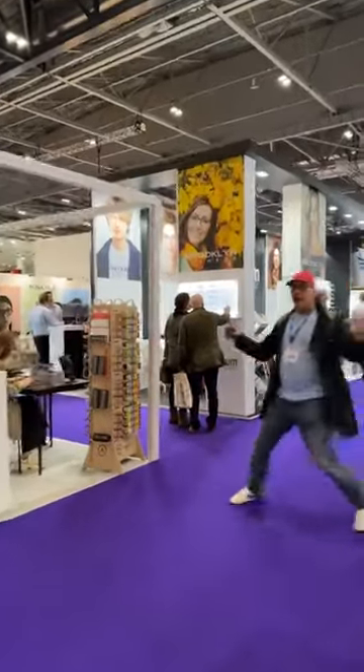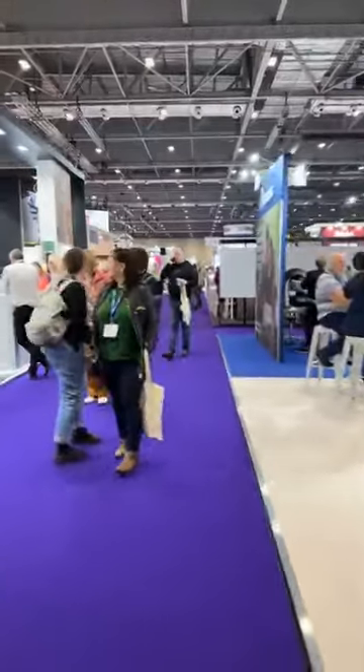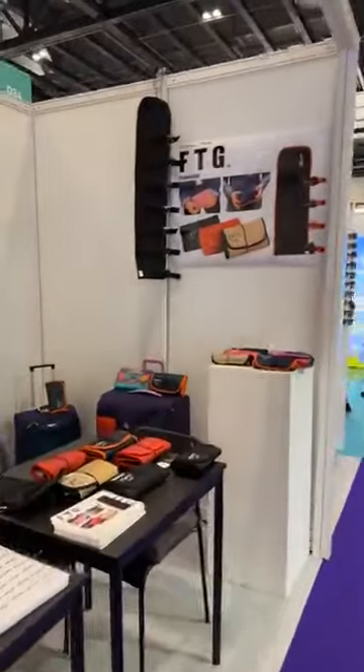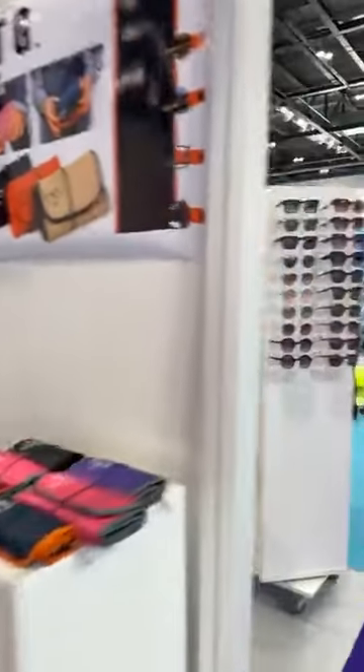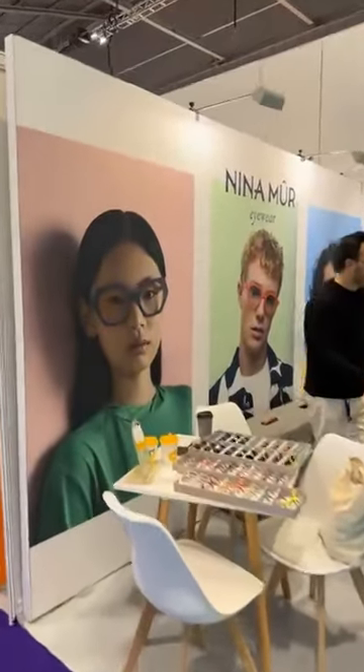Just a fun little walkthrough for day two of 100% Optical. Thank you so much for watching, and we'll check back with you later.